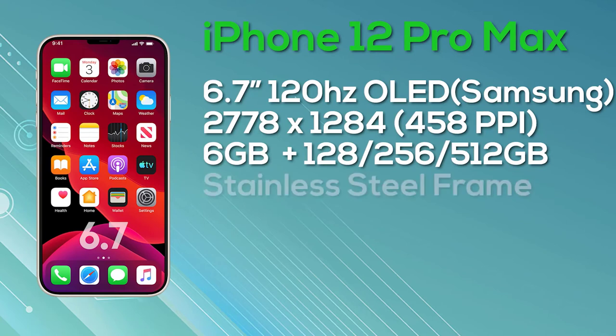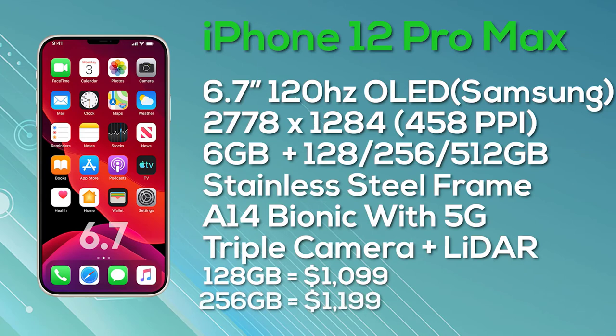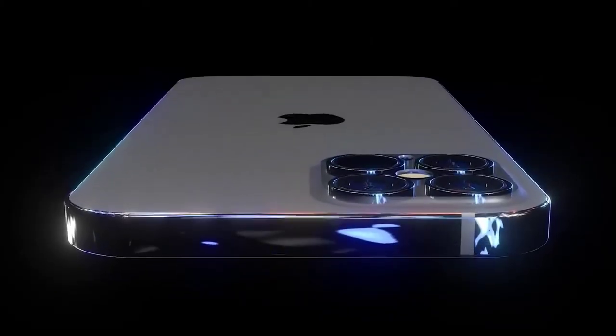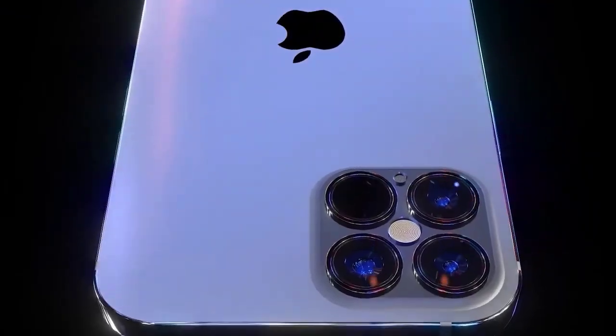It's important to note that these pricing leaks came early on from John Prosser, who has provided plenty of accurate leaks but has also gotten some wrong recently. He provided this information very early, so things could change — but personally I think they'll be at least very close to what we see. Overall, the Apple iPhone 12 is proving to be a great range of iphones. Launch is expected on September 8th this year. Given the current outbreak it's likely to be an online-only event. Broadcom has hinted the launch could be pushed back to Q4, and sources report Apple has been considering a delay of several months, which could push the iPhone 12's release back into 2021. The cause, as with so many delays, is COVID-19.